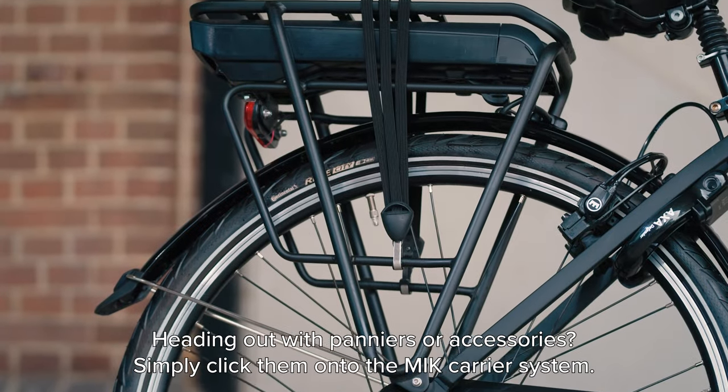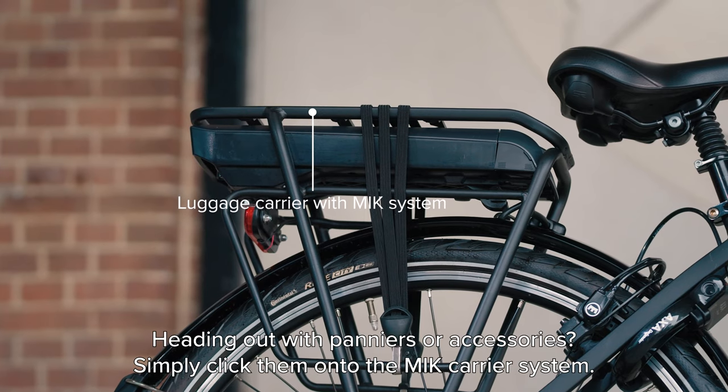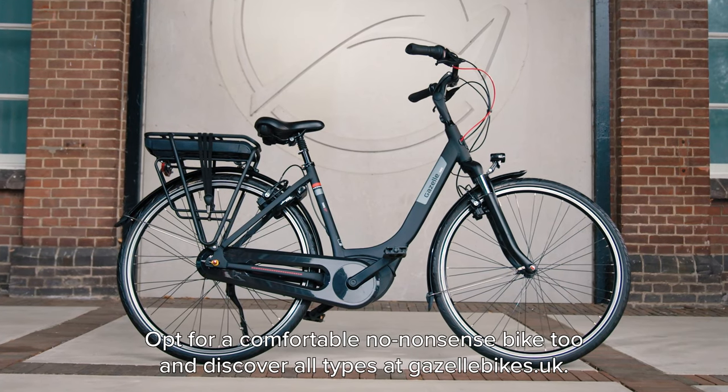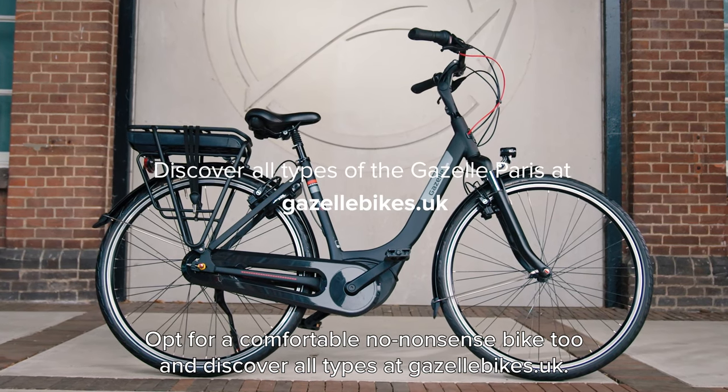Heading out with panniers or accessories? Simply click them onto the MIC carrier system. Opt for a comfortable, no-nonsense bike too, and discover all types at gazellebikes.uk.